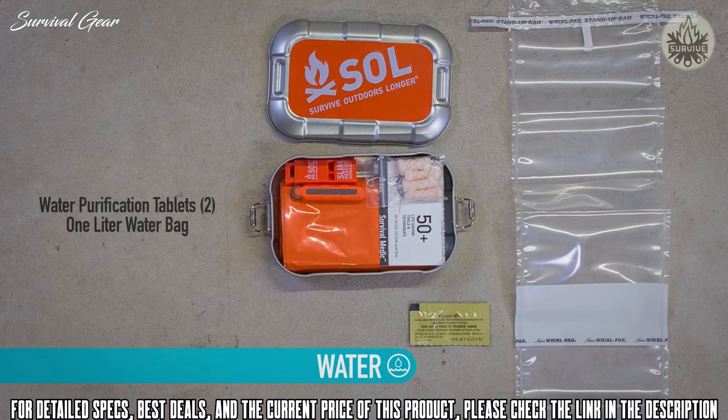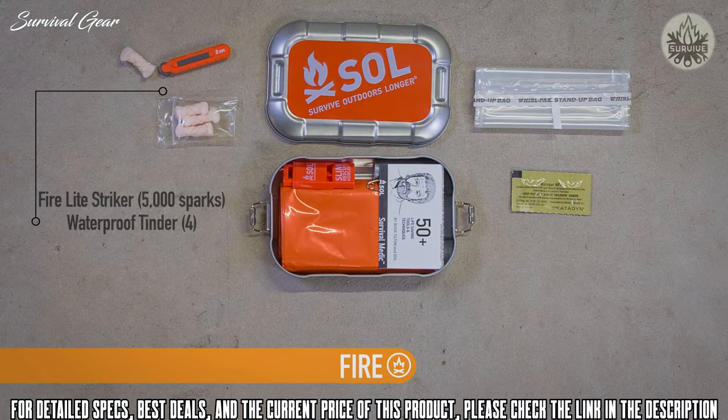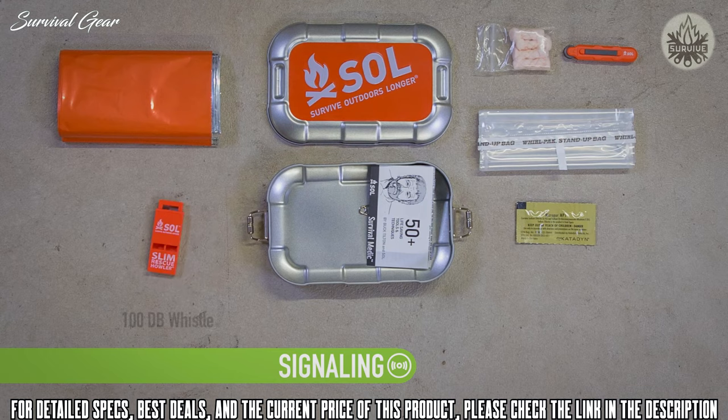You can live weeks without food but only three days without water — disinfect backcountry water with two water purification tablets that treat one liter each, and carry your disinfected water in the ultra-compact foldable one-liter bag. In cold, wet conditions, fire is your best friend — easily start a fire with the Firelight striker, tested for up to 5,000 strikes, and waterproof tinder that can burn up to two minutes even when wet. Wrap yourself in the 90% heat-reflective emergency blanket to stay warm and protected from hypothermia-inducing winds, rain, and snow.